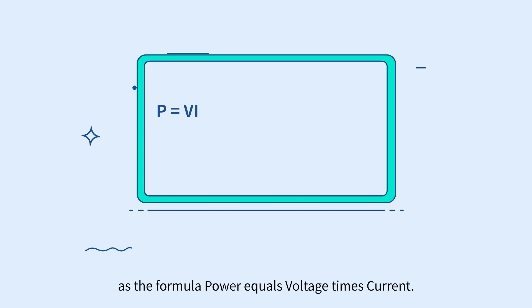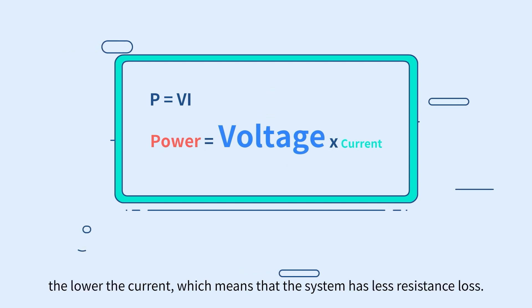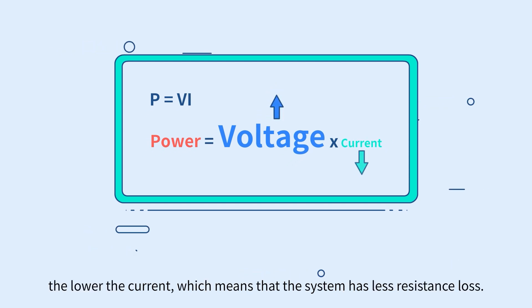On the other hand, as the formula power equals voltage times current shows, at the same power, the higher the voltage, the lower the current, which means that the system has less resistance loss.